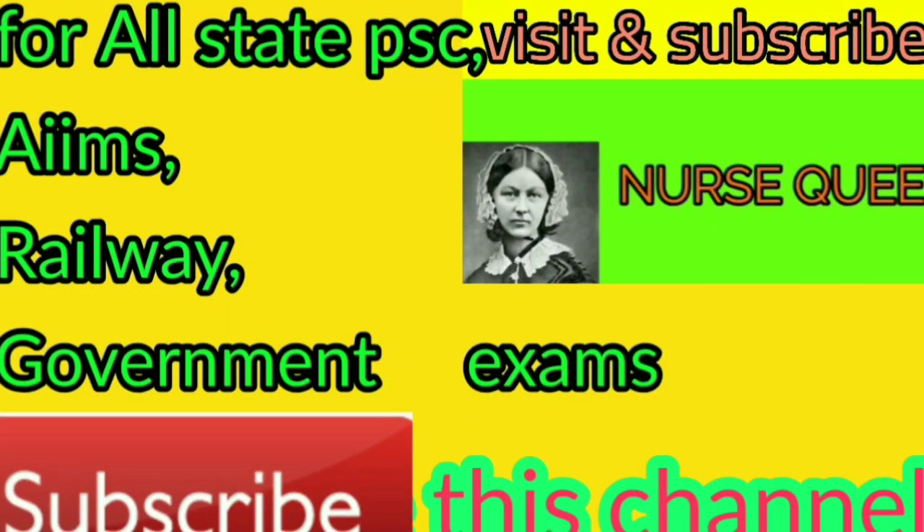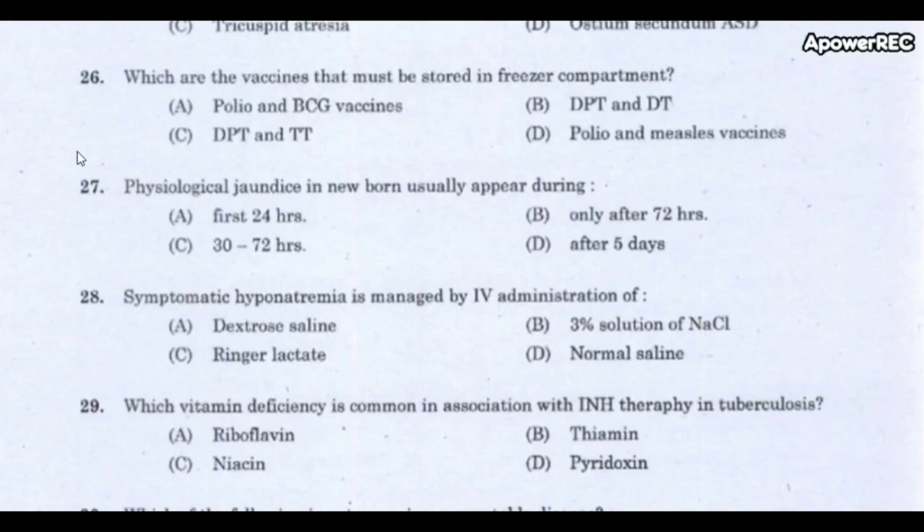Welcome to the NERSQ YouTube channel for all state PSC exams and government exams. This is the second part of Kerala PSC questions. The first 25 questions were already discussed; that video is provided in the description box. Let us start from question 26 onwards.